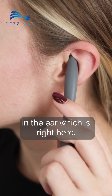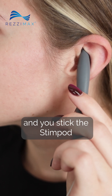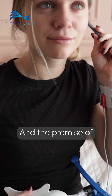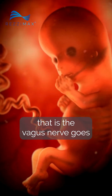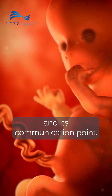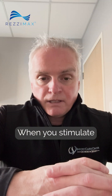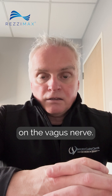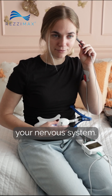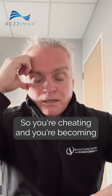We're going to do it in the cymba concha in the ear, which is right here — down around under the hood — and you stick the StimPod right up in there. Then we'll put the Resimax on the patient's belly button. The premise is that the vagus nerve goes through the umbilicus between mother and child as a communication point, and it gets severed at the point of birth. When you stimulate that, it has a positive effect on the vagus nerve.